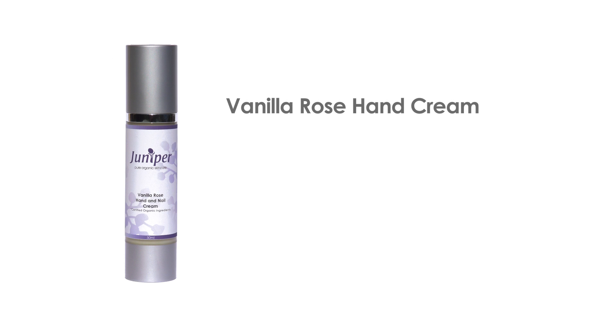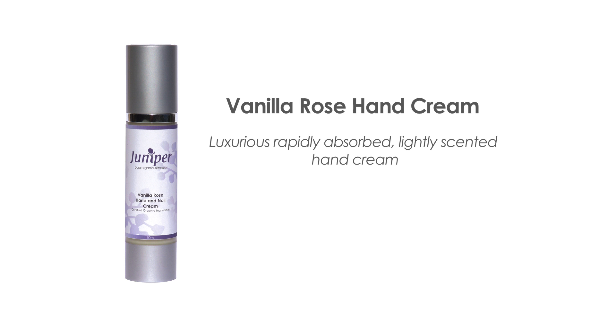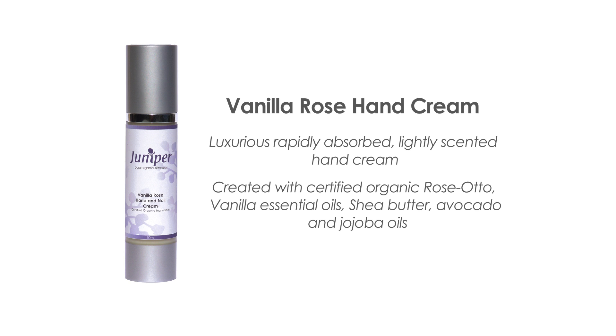The vanilla rose hand cream is a luxurious, rapidly absorbed, lightly scented hand cream. Created with certified organic rose otto, vanilla essential oils, shea butter, avocado and jojoba oils, this cream will repair damaged and cracked skin, treat eczema or dermatitis affected areas of the hands, plus protect from harsh weather and environmental conditions. As an intensive treatment, apply a generous amount onto the hands, paying special attention to the irritated areas. Cover with cotton gloves and leave overnight. The same treatment may also be applied to the feet.